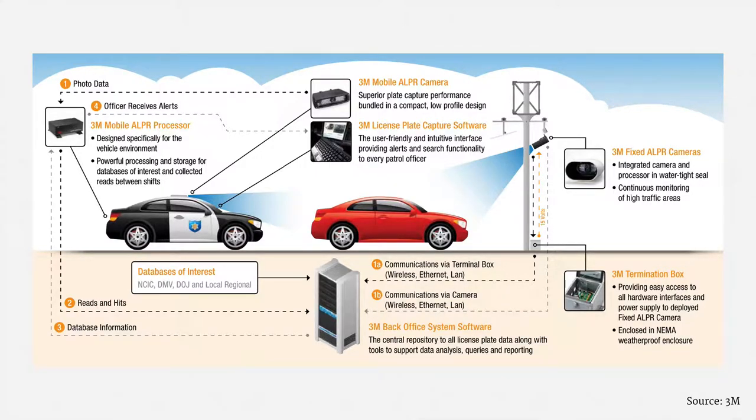This image is a system overview from 3M. I'd like to highlight two features. First, these cameras aren't always on police cars — they can be mounted on poles, or trailers, or just about any place else. Second, some ALPR solutions are connected to major law enforcement databases, including at regional, state, and national levels.